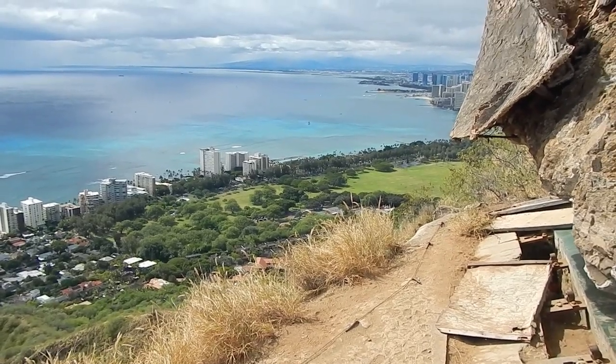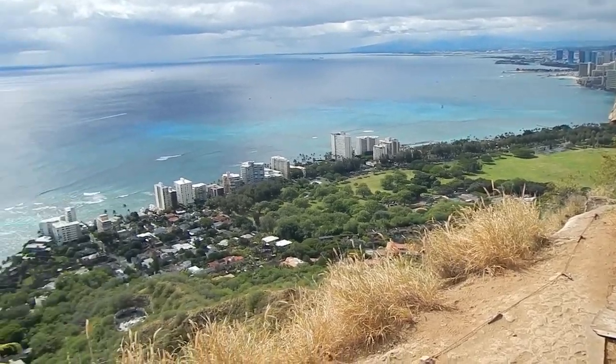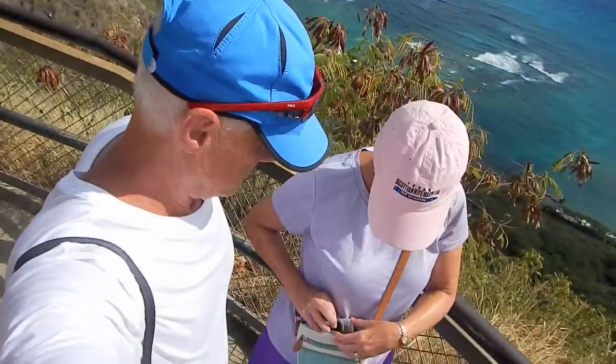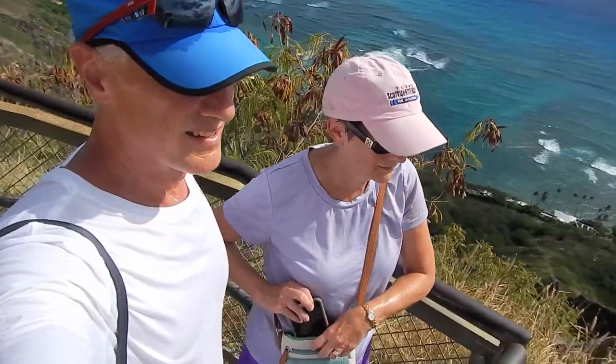See the tennis courts that we walked past? Unfortunately our hotel is around the corner — you can't see it for the roof of this thing. But this looks like a bunker, so we're gonna go in and check it out next.